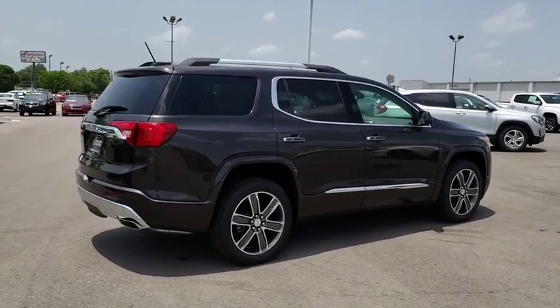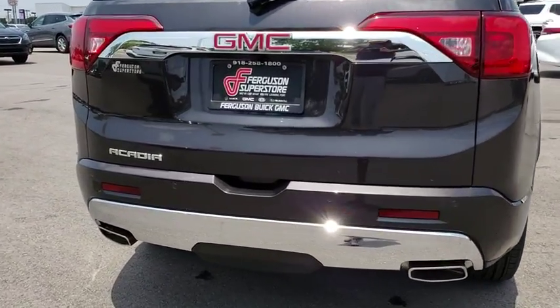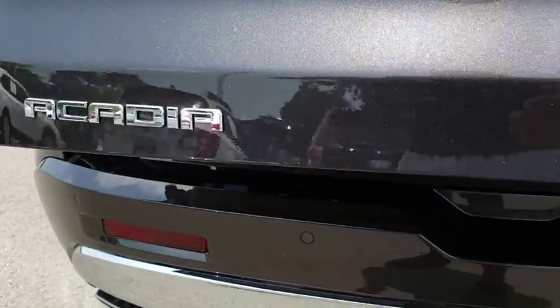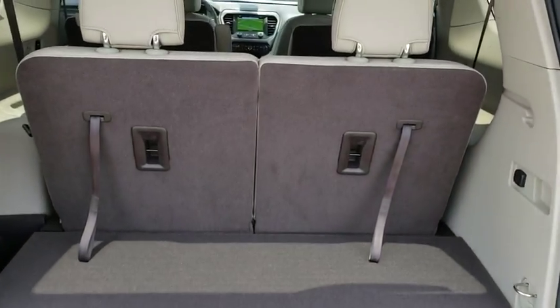Here are some of this vehicle's great options: anti-lock braking system, keyless entry, navigation system, steering wheel audio controls, power liftgate, power passenger seat, remote engine start, lane departure warning, tow hitch, backup camera.